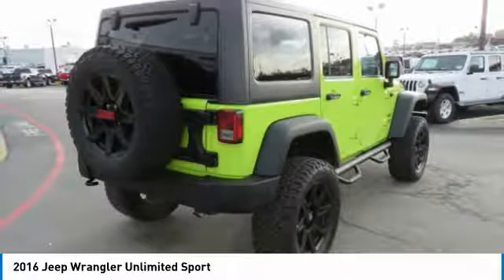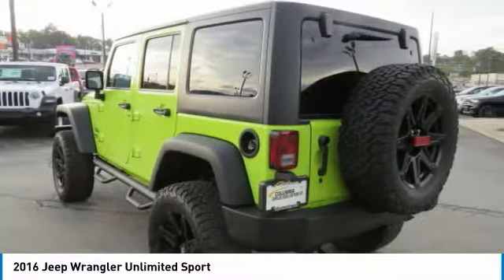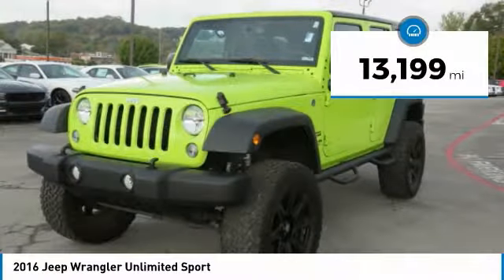Stylish, rugged and comfortable — all traits of the Wrangler that let you decide where you want to go and how you want to get there. This vehicle has less than 15,000 miles. Here are some of this vehicle's great options.